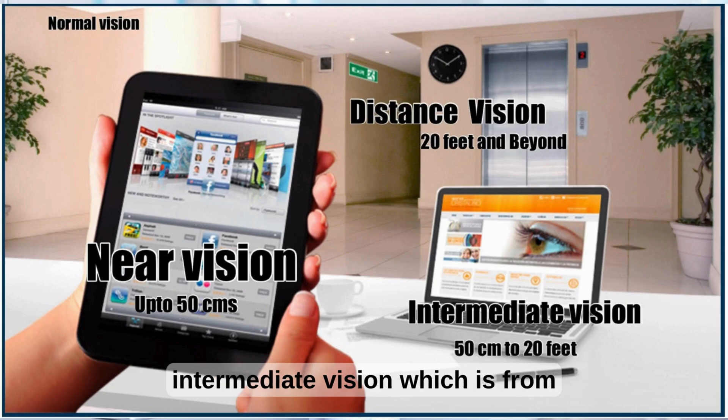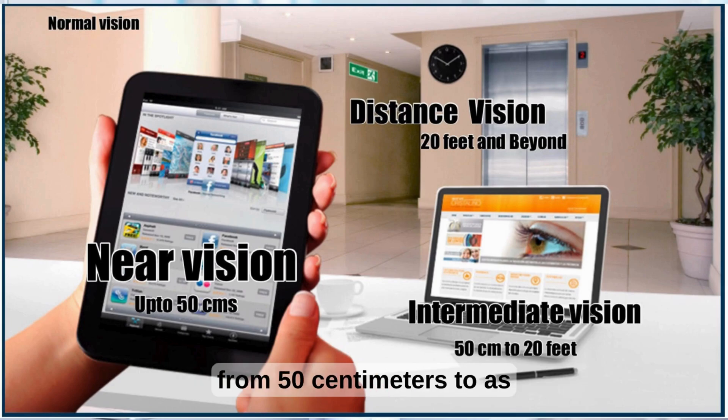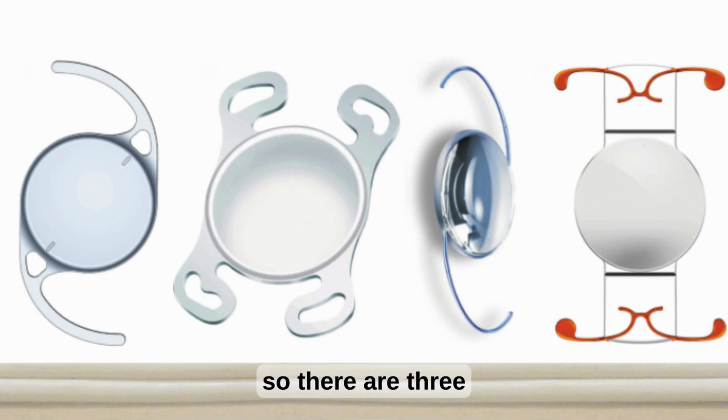Then you have intermediate vision, which is from 20 feet to 50 centimeters distance. And from 50 centimeters to as close as the eye can see, that is called near vision. So there are three different types of lenses.